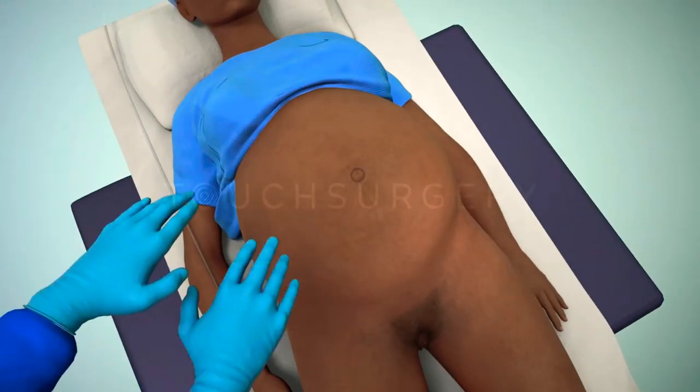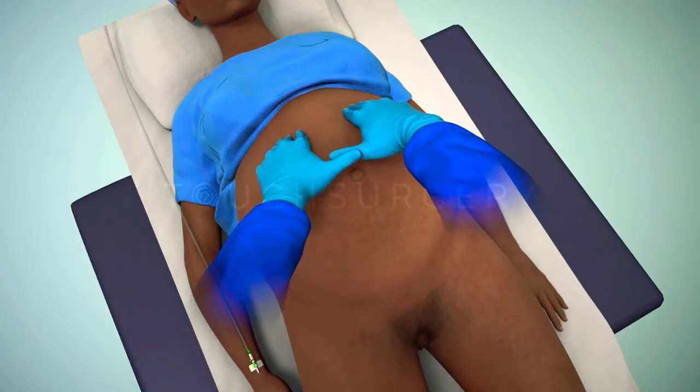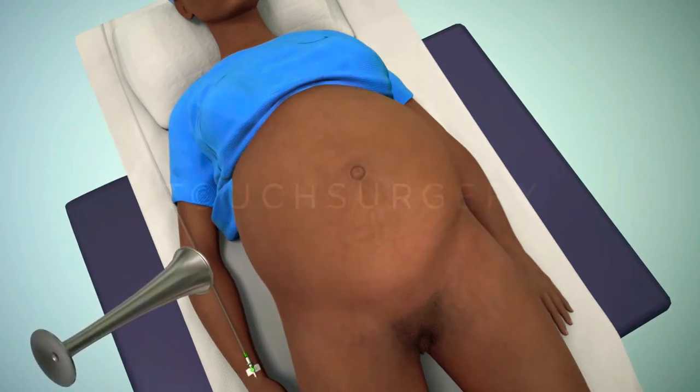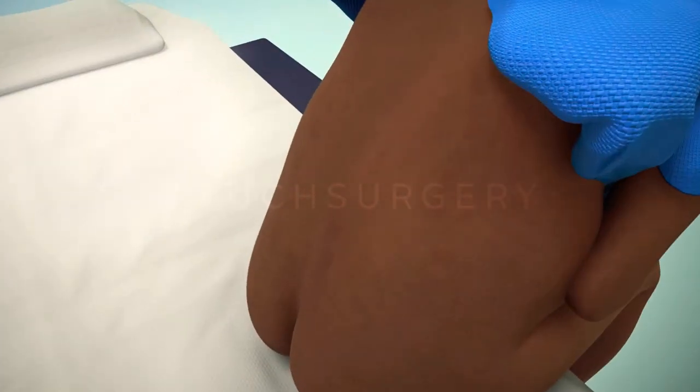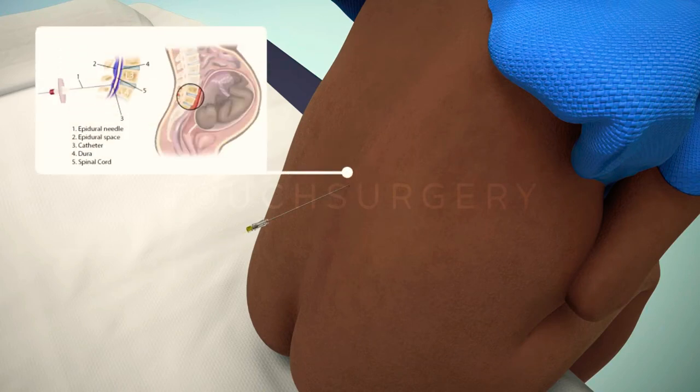When the patient arrives in the theater, the surgeon will feel the patient's abdomen to help determine the position of the baby. They will also listen to the fetal heartbeat. Usually the patient will be awake and a regional anesthesia will be used. This form of anesthesia will numb the patient from the waist down.